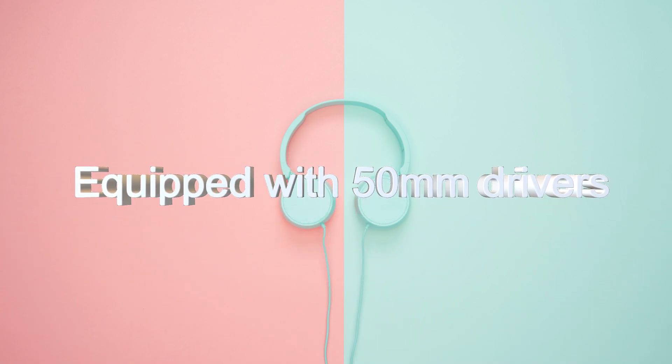They are also built with 50mm drivers, which is not common in every headset.